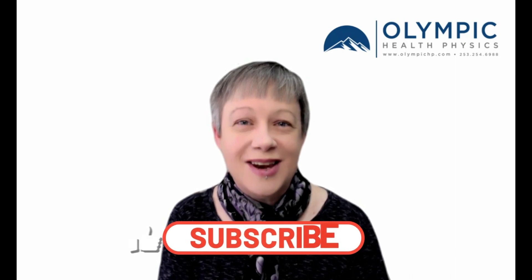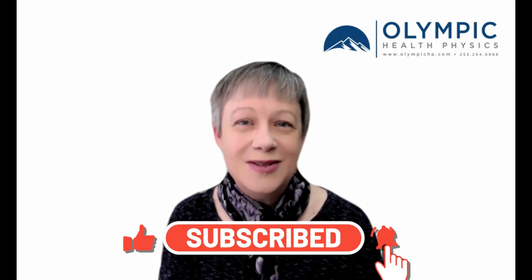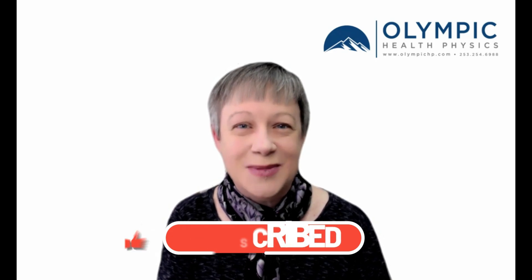If you are interested in registering for any of the courses we've shown, or if you'd like to get more information about purchasing in bulk for multiple staff members at your facility, please reach out to us at info@OlympicHP.com. We would love it if you would subscribe, like this video, and even share it with others within your facility or within your sphere of friends. Thank you so much for watching, and we'll see you again next week.